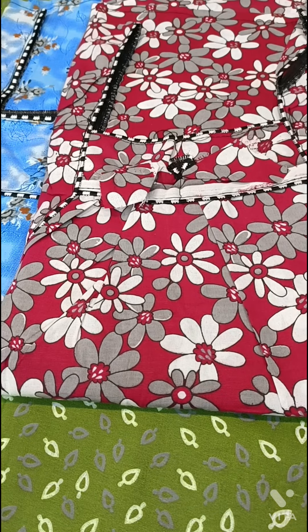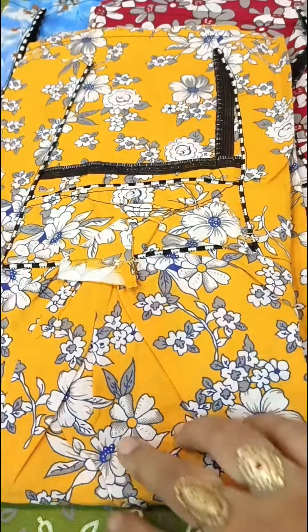The next nightie is red. It has a floral design. I have a lot of colors available.